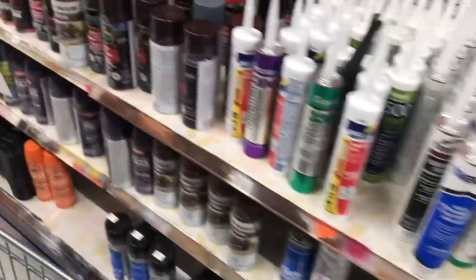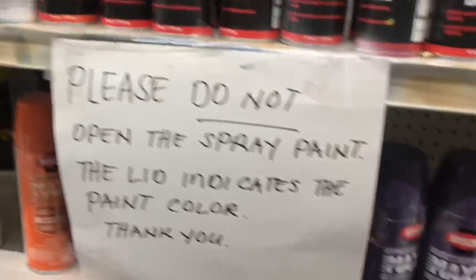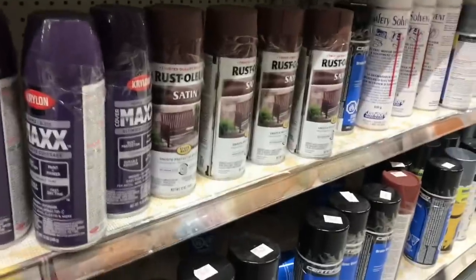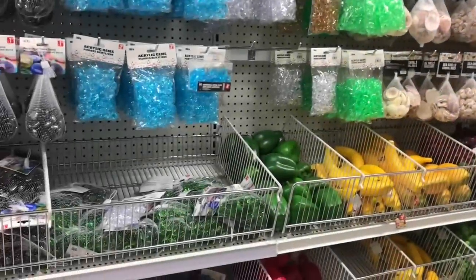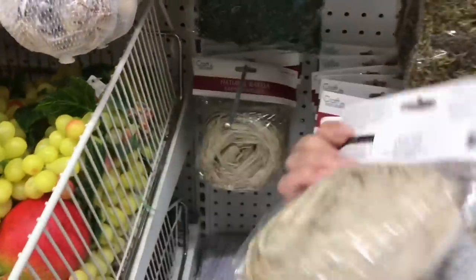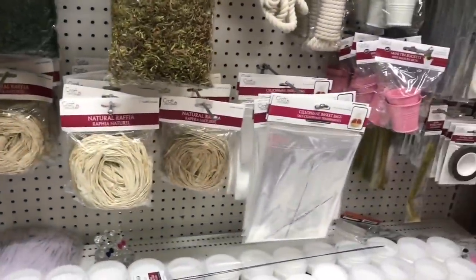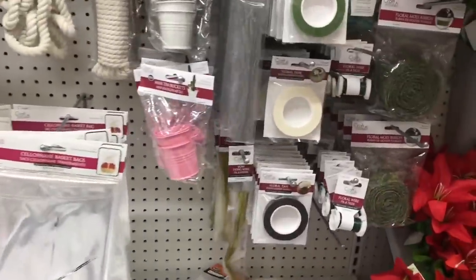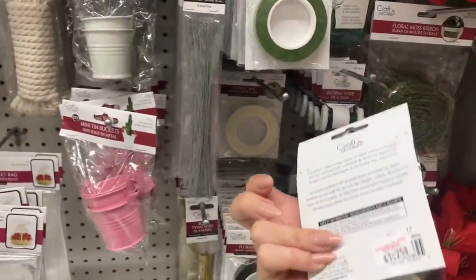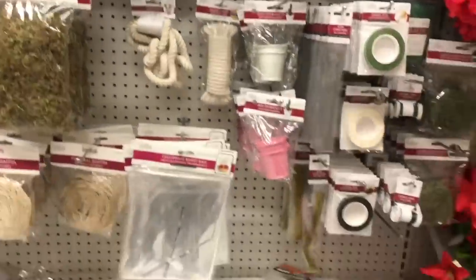I like to look and see if they have spray paints in fun colors because they typically have Rustoleum, but I don't see anything that speaks to me today unfortunately. Oh my goodness, I've been looking for natural raffia forever - I keep looking at Dollar Tree hoping it would come out and here it is! I also bought some green garden or floral tape at Dollar Tree, but now that I know there's white, that's another option.